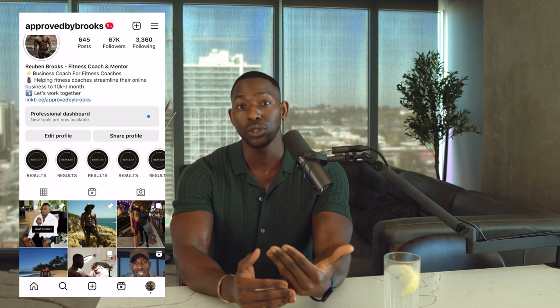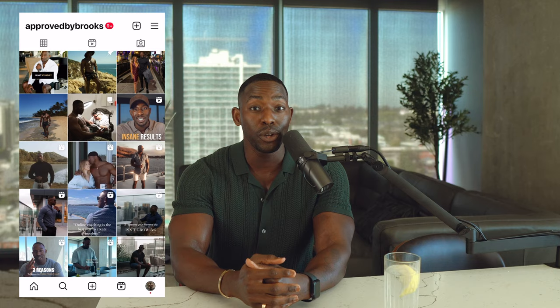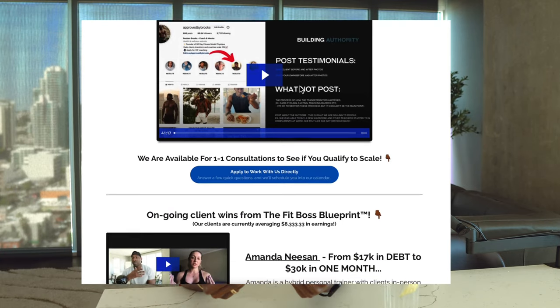If you're new here, my name is Coach Ruben Brooks, and I'm the owner of the FitBoss Blueprint online coaching program, where we help personal trainers and fitness coaches take their business online and scale their business to six figures within six months or less. If you get any value from today's video, please be sure to hit the like button and also subscribe to the channel because it really does help with the algorithm. So let's go ahead and dive in.